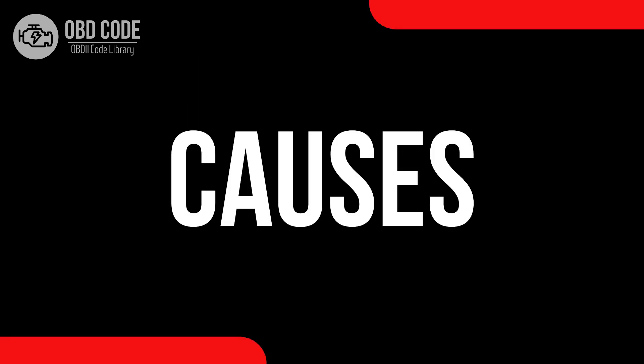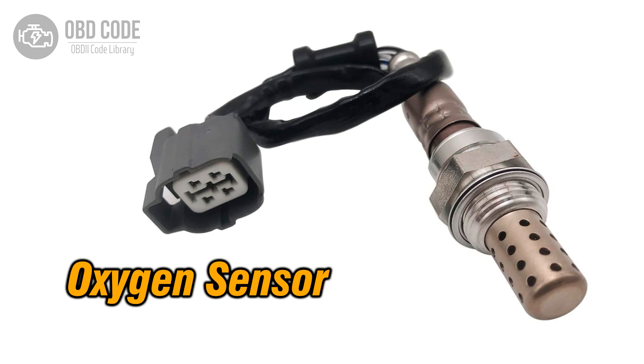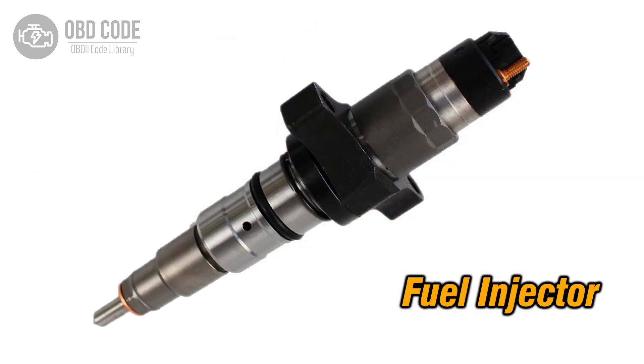Causes of code P0175: 1. Faulty oxygen (O2) sensor. 2. Issues with the fuel pressure regulator. 3. Problems with the fuel injectors.